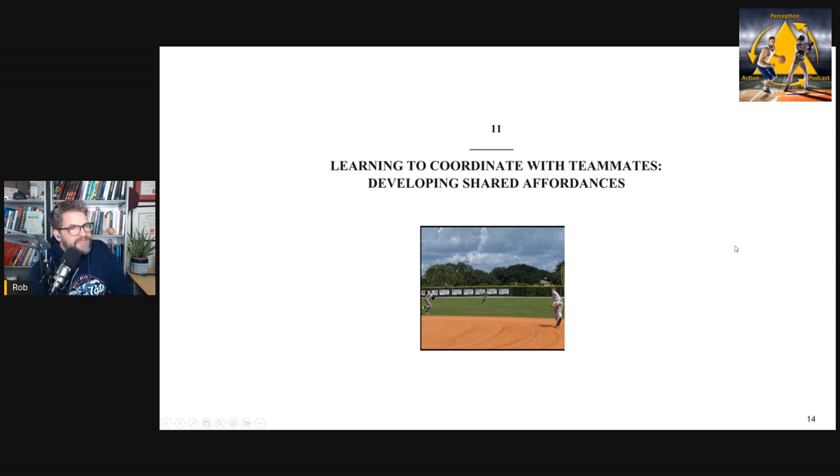Chapter eleven covers team coordination — achieved through shared affordances. The idea is having your athletes pick up the same invitations from the environment at the same time, and how we can achieve this through practice design.